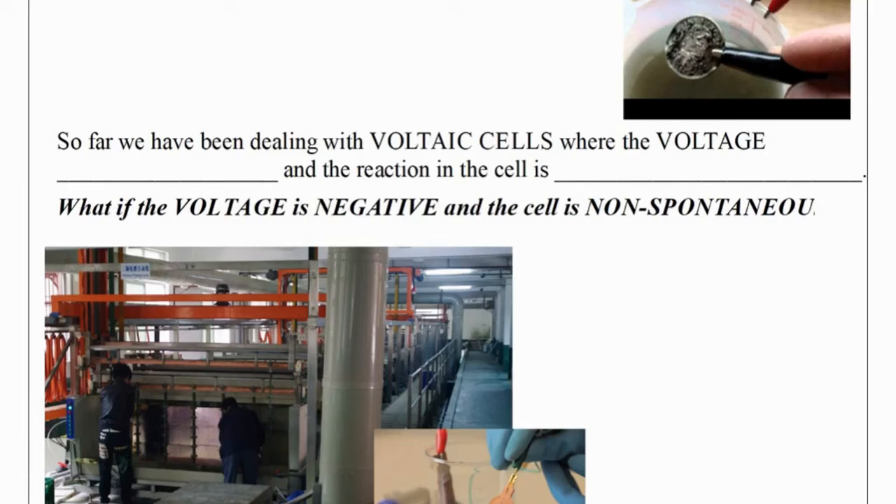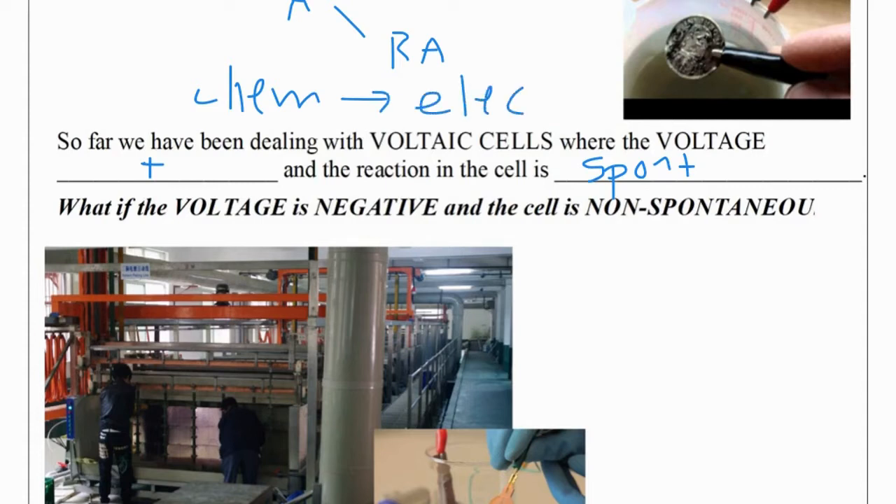Welcome to Week 3 of Chemistry 30 Learning at Home. This week we're continuing with applications of electrochemistry and we're going to be talking about electrolytic cells. So far we've been dealing with voltaic cells where the voltage is positive, the OA is above the RA, and the reaction is spontaneous. Those cells take chemical energy and convert it into electrical energy. But sometimes we want to take electrical energy and convert it into chemical potential energy.